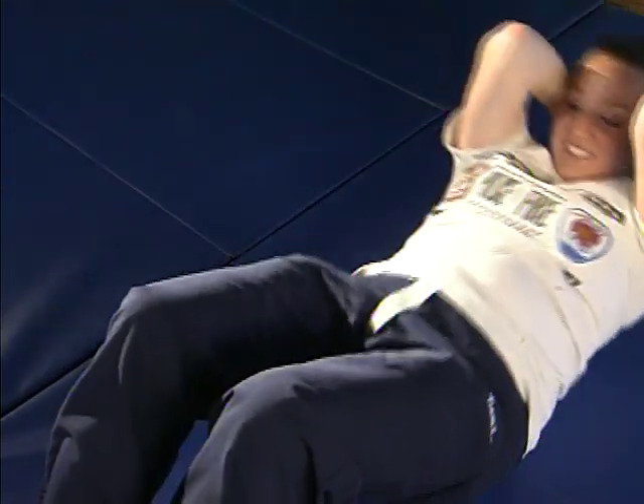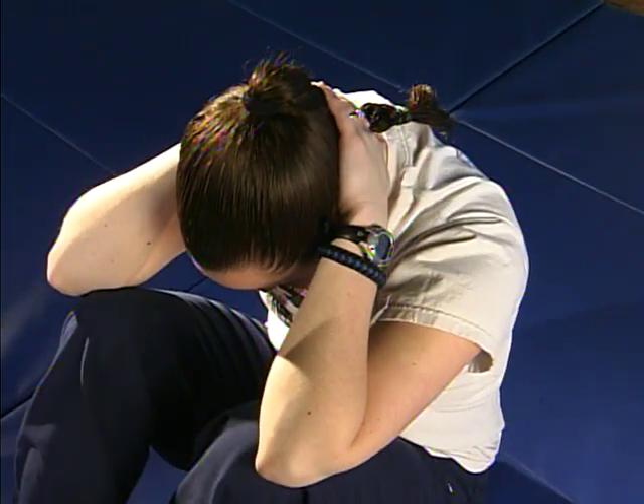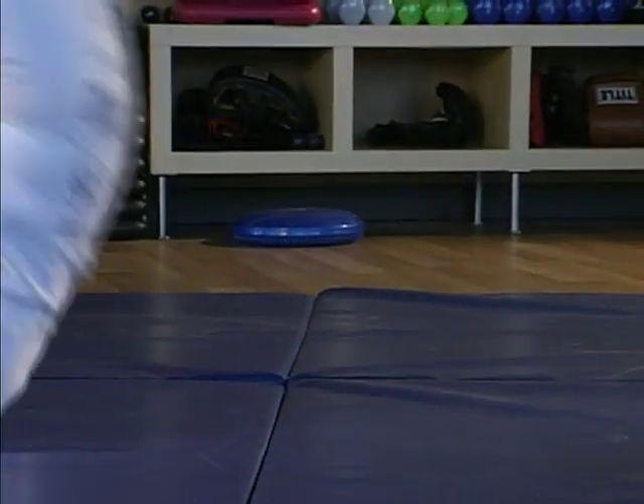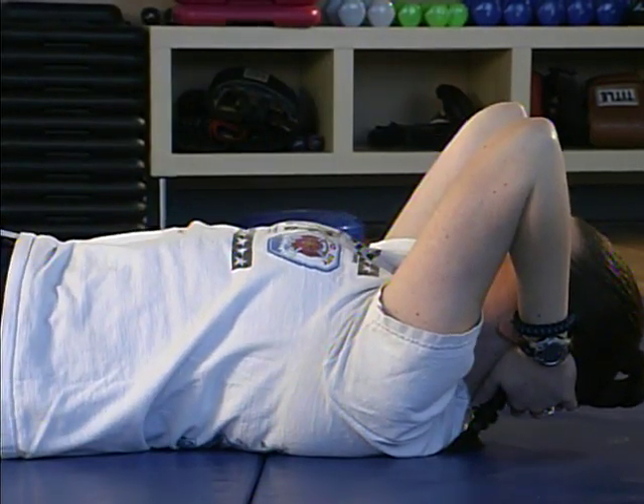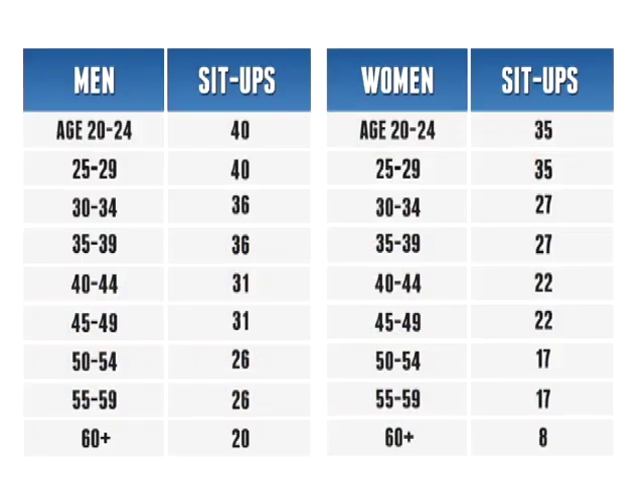If you need to rest during the exercise, stop in the up position. If you stop while in the down position, you signal to the counter that you are finished, and any additional sit-ups won't be counted. You will have a few minutes to rest before moving on to the next exercise. The number of sit-ups required to pass the test depends on your age and gender. You can find the standards chart on our website.